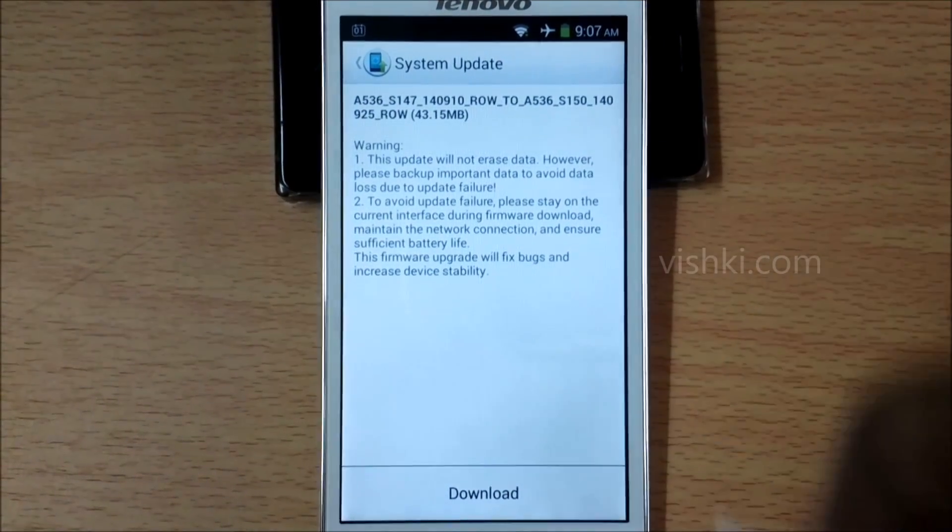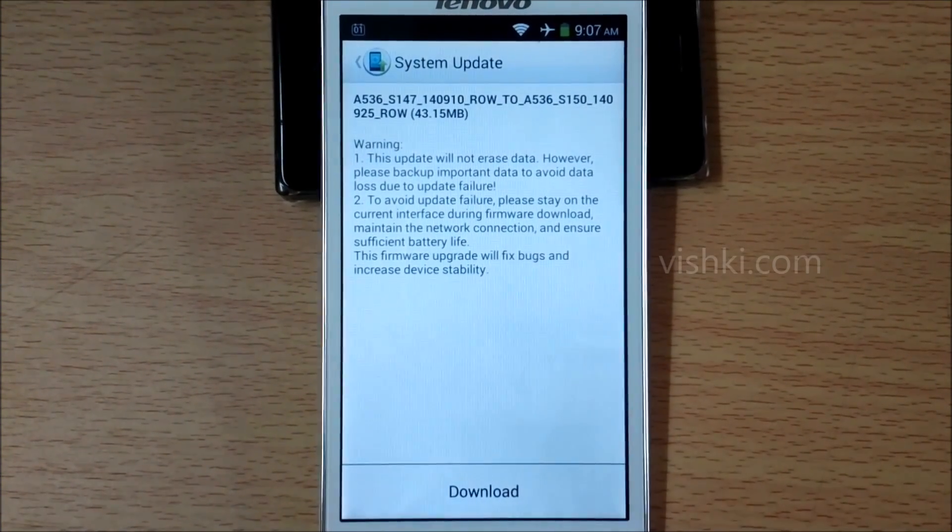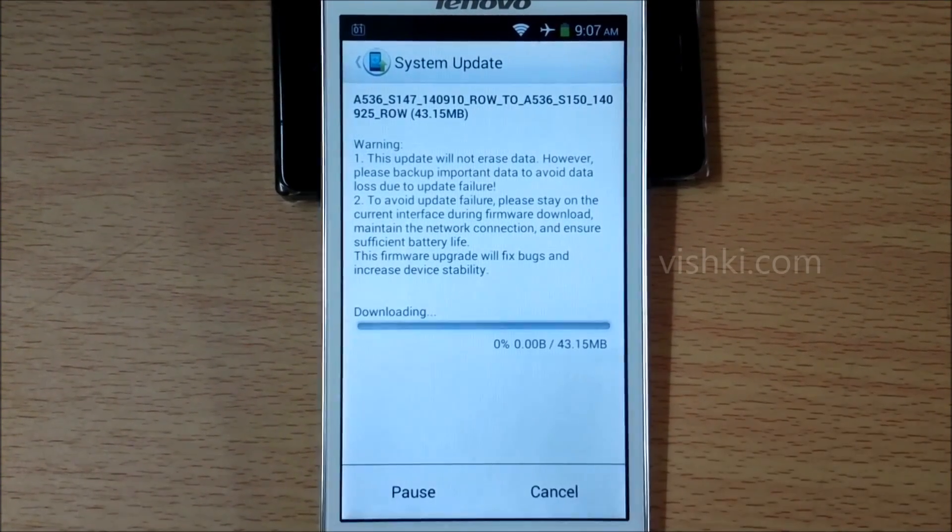Go to Settings, About Phone, Software Update Service and click on Download. Once the download is complete, the phone should restart and complete the update process.